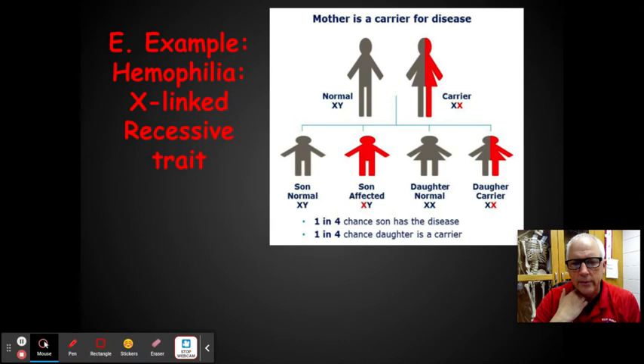The other problem with hemophilia is that back in the 80s, most hemophiliacs got AIDS because of the transfer of HIV through blood transfusions. Today we test blood much better, so that's no longer the case.